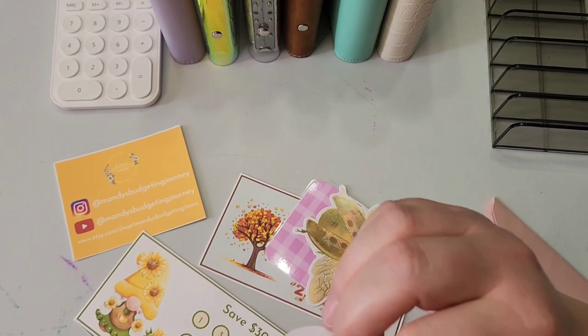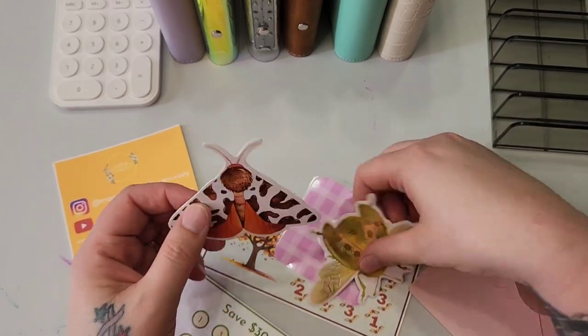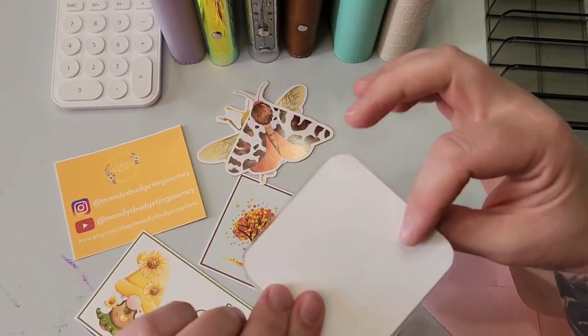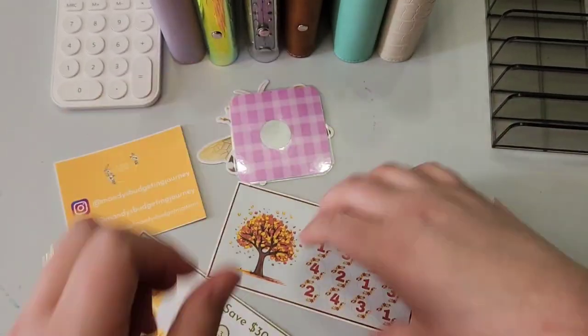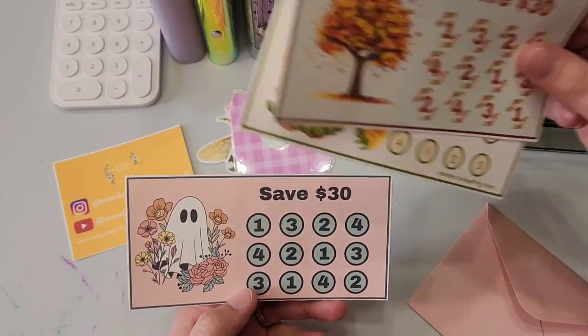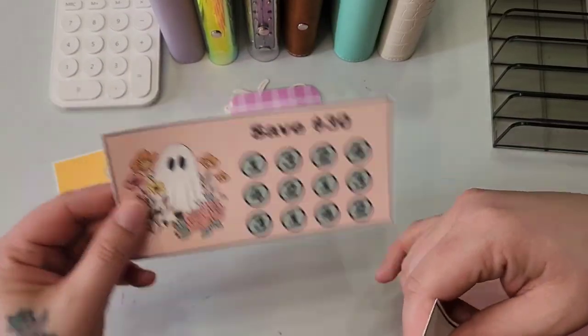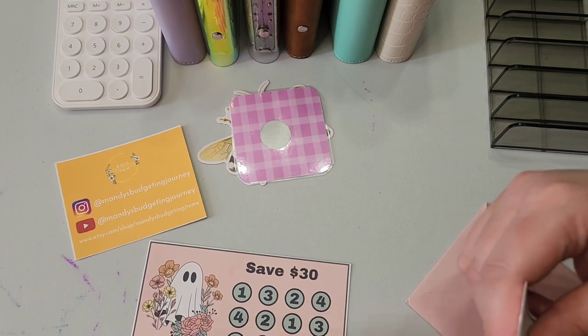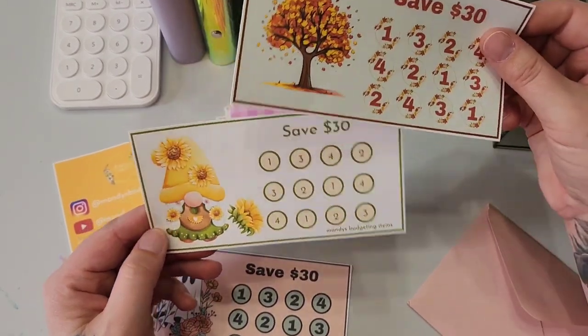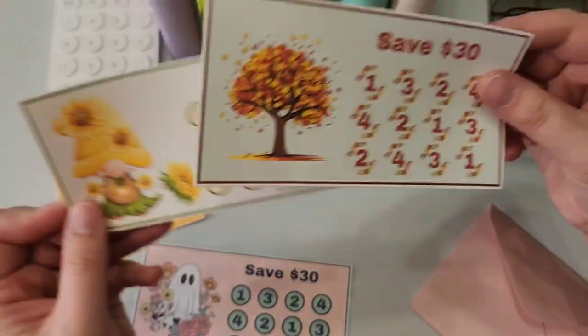So she sent out some happy mail. We have some stickers — these are cute. A mystery scratcher. And three savings challenges. This will be really exciting to do in October with the ghost there, the fall leaves, and a little gnome. So cute.